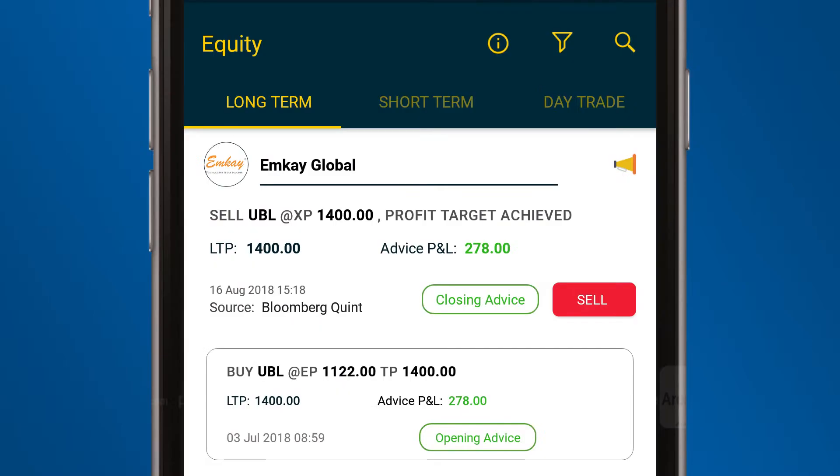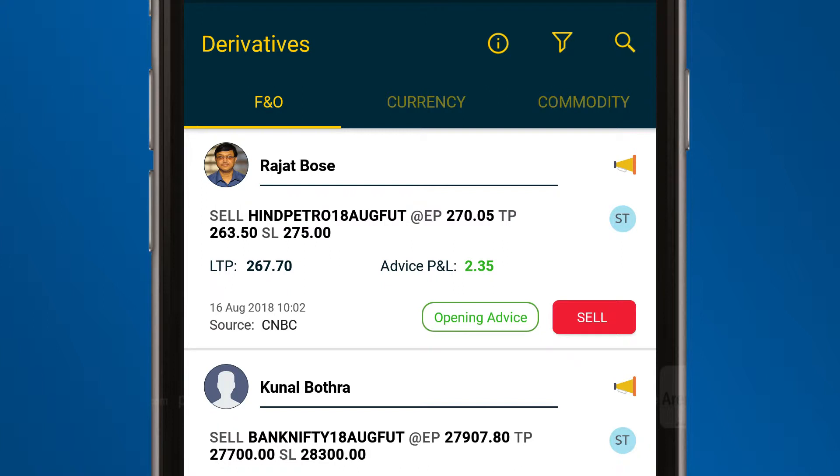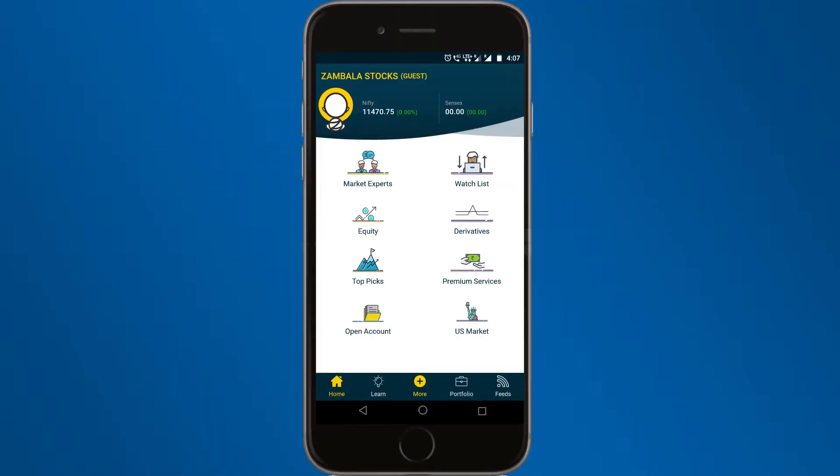Advice is grouped under equity, having long term, short term, and day trade, and derivatives having FNO, commodities, and currencies. A market expert's advice can be acted upon with just a click. Advice running in profit is shown in green, while red depicts a loss.